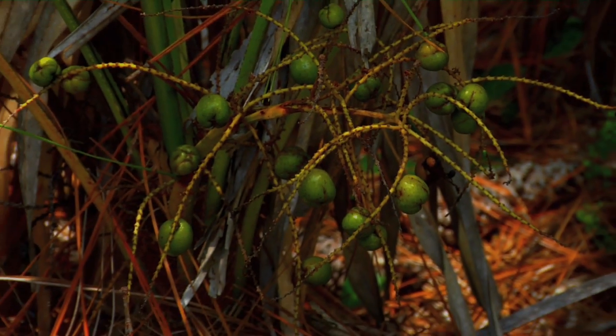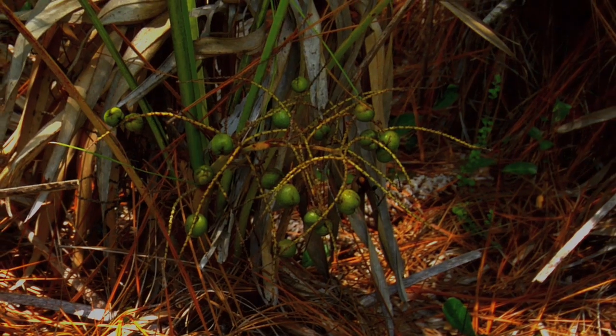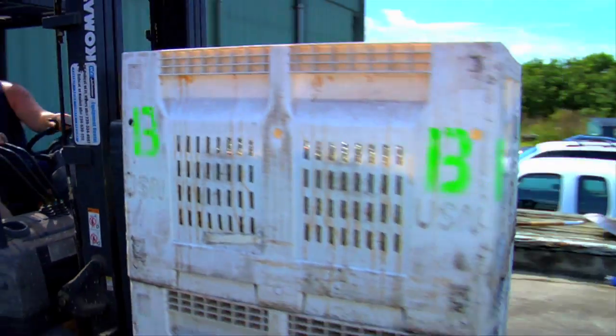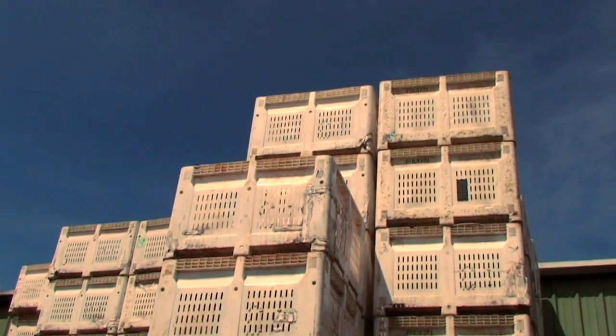These are some Serenoa repens on the bush, and you can see these are not quite ripe yet. They have another two weeks before they would be ready for picking. These boxes you see everywhere are used for citrus; we also use them for the saw palmetto. They hold about a thousand pounds — five hundred kilos is about what they hold.